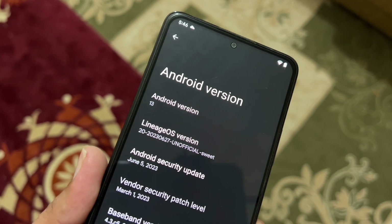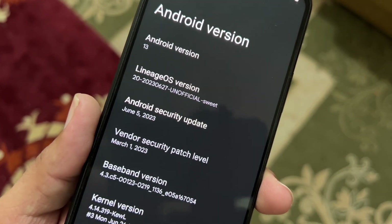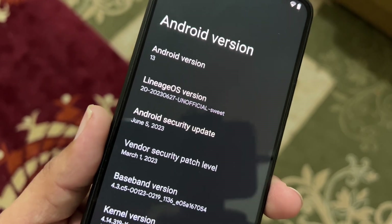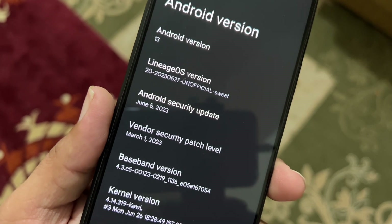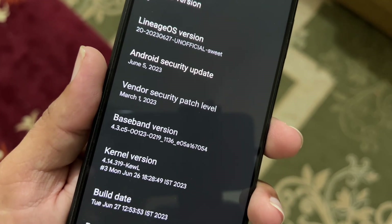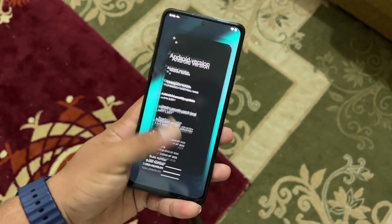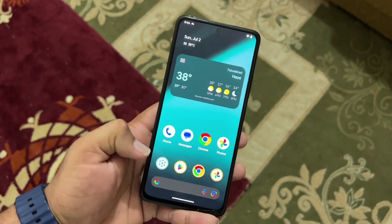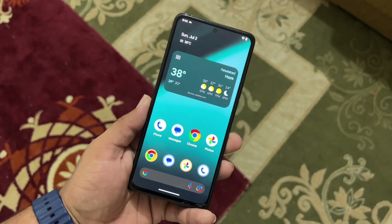This is an unofficial build. The Android version is 13, LineageOS version is 20.0, and the Android security patch is June 5, 2023. The vendor security patch level is March 1, 2023. This ROM is smooth enough to use as a daily driver.